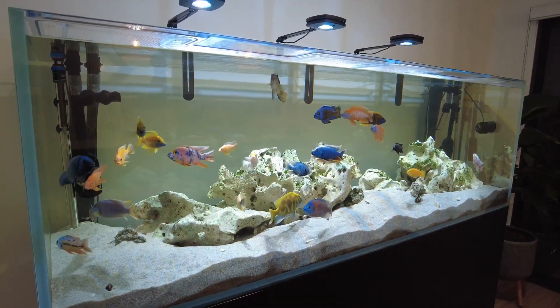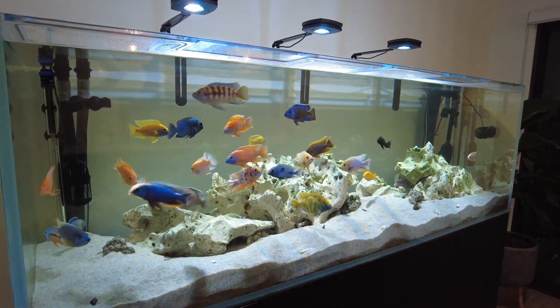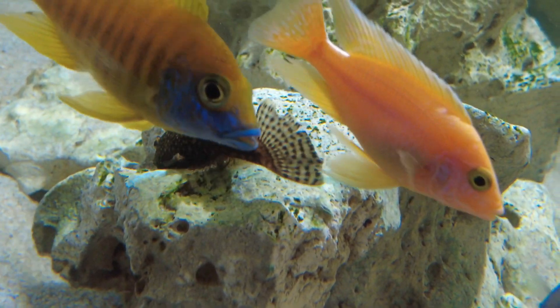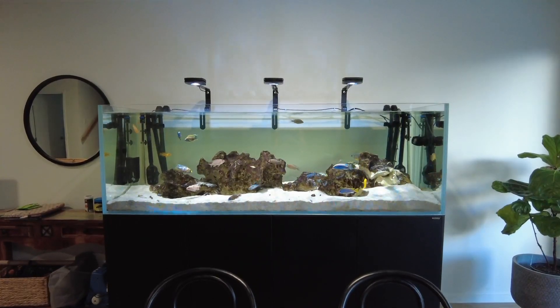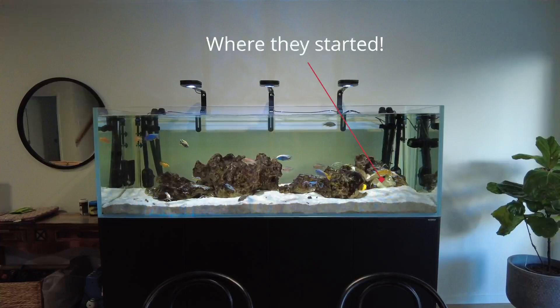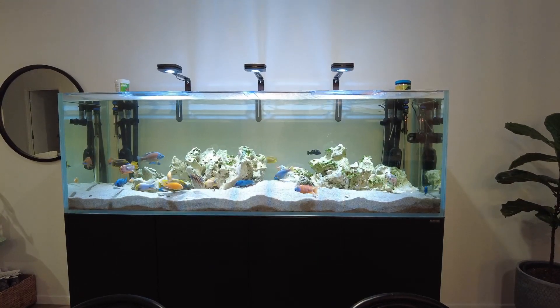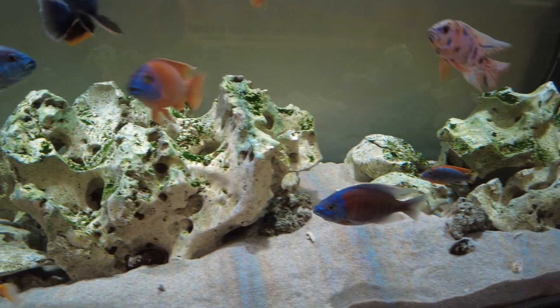All I did was buy three little baby bristlenose catfish, just tiny ones, and popped them in here. Within about a month they had pretty much eaten all of the algae. It was really incredible — I could see little patches missing as they were going along, and now the only algae that grows on the rocks is that nice green algae which I like.